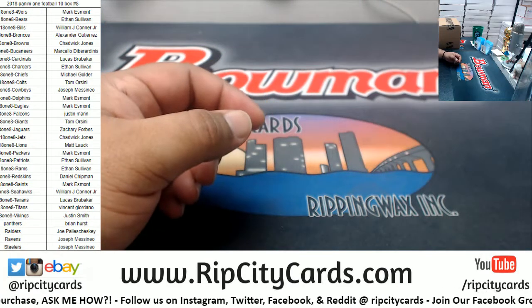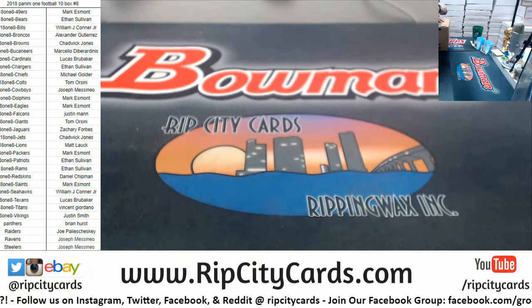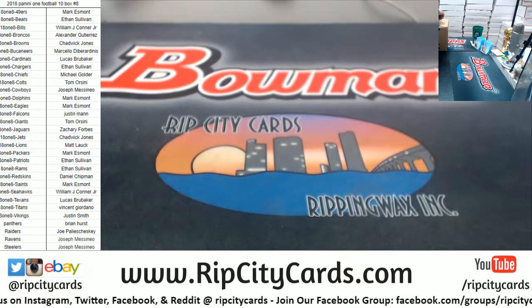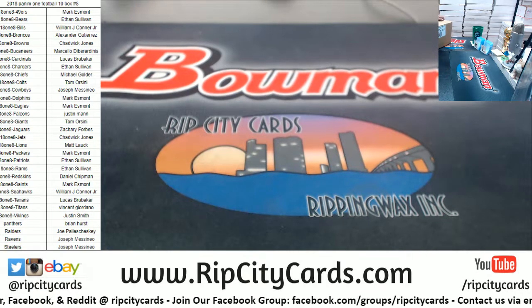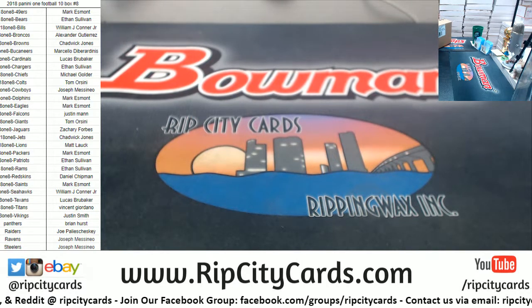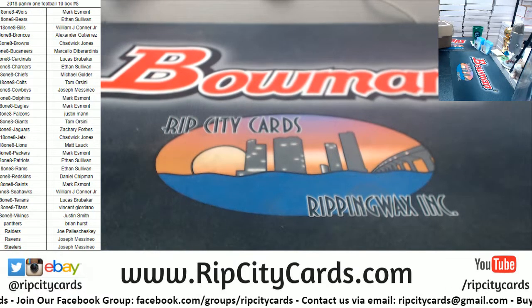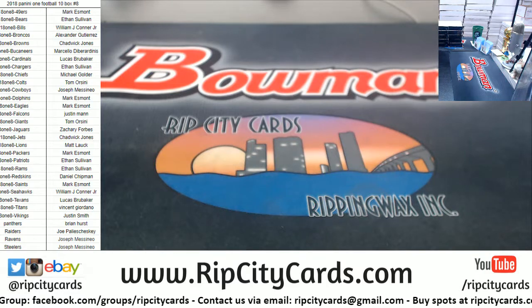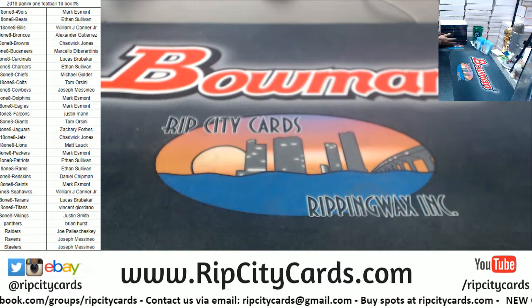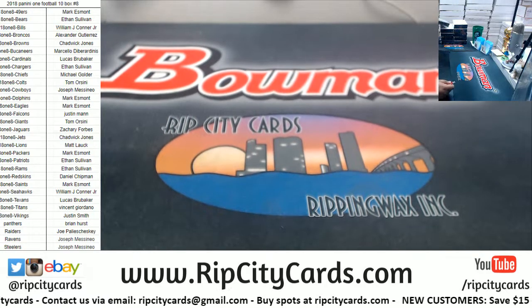Good luck, everybody. Now, it is tough to get a hit in this stuff — there's only one autograph per box. However, if you don't get a hit, you could win some break credit. I got a promo going every break we fill. I'm giving away $100, specifically dividing that amongst the hit list spots. So if you don't get an autograph, you could win up to $100. Let's see what we got here.